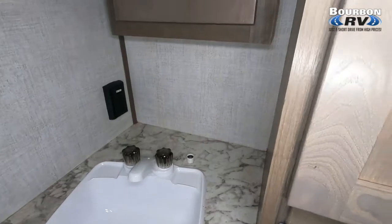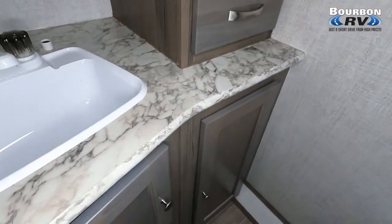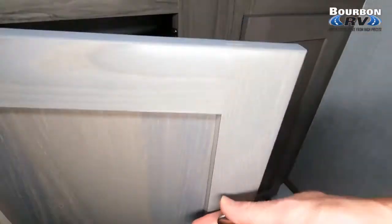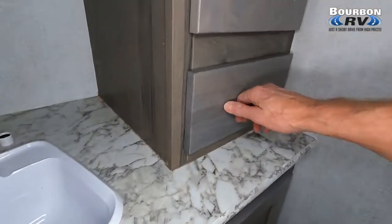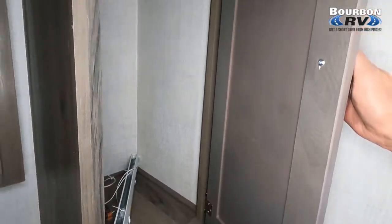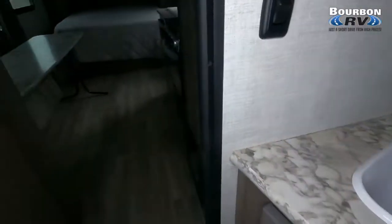It's a really nice shower enclosure, and there are plenty of cabinets and drawers in the bathroom. As we open up the medicine cabinet, the furnace is a 16,000 BTU unit. Continuing to open up all the cabinets in the bathroom — just amazing the amount of storage and cabinets in here, with plenty of drawers as well.